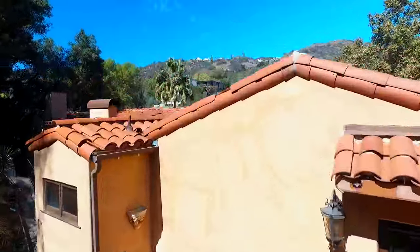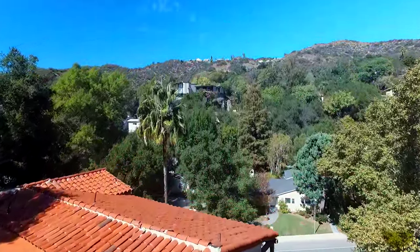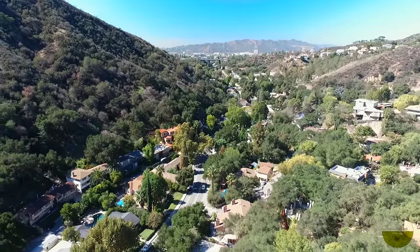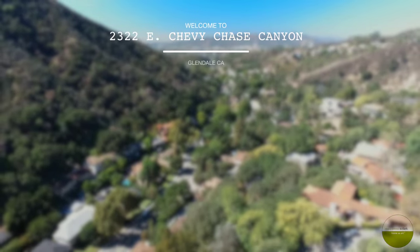2322 East Chevy Chase Drive merges Glendale's history and modernity by combining eco-consciousness with 1920s Spanish architecture, all located just down the road from the canyon's eponymous Chevy Chase Country Club.